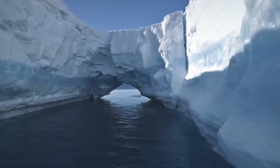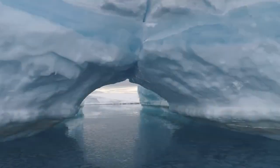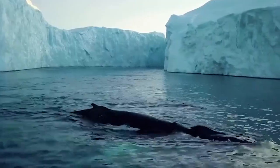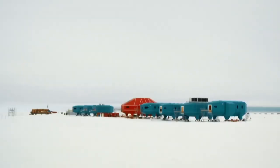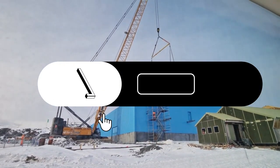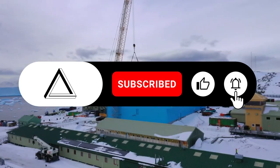Even though the continent remains underexplored, as time goes on, humanity will continue to find better ways to cope with and tame its harsh environment. What do you think humanity's future on the continent will look like? What other examples of extreme construction sites have you heard of? Please share your thoughts in the comments, and don't forget to like the video and subscribe for more content about exciting projects!